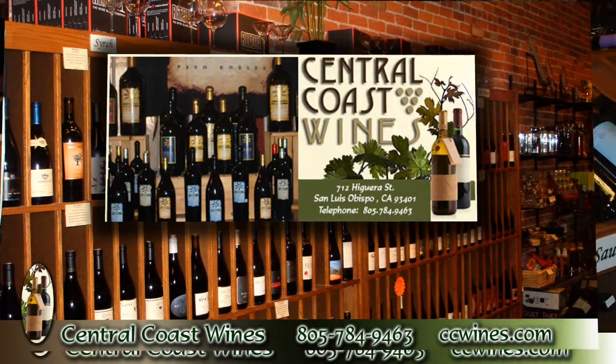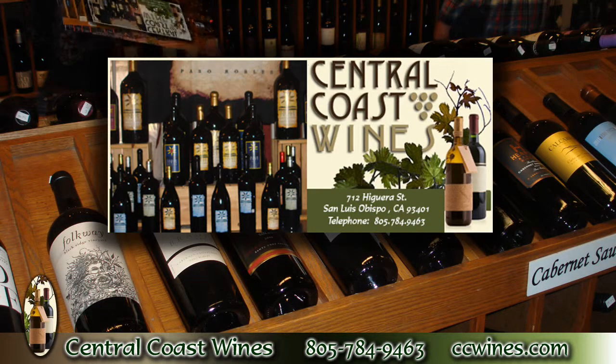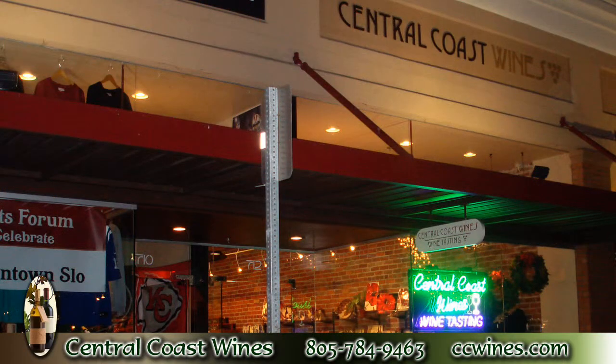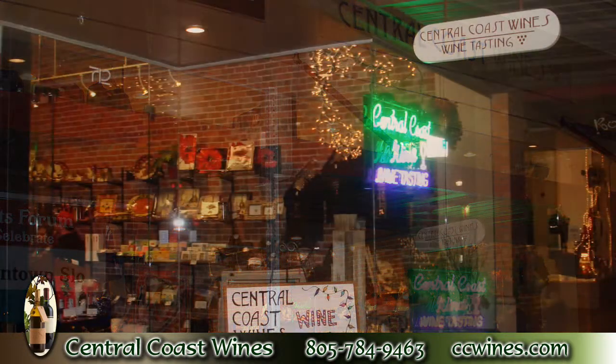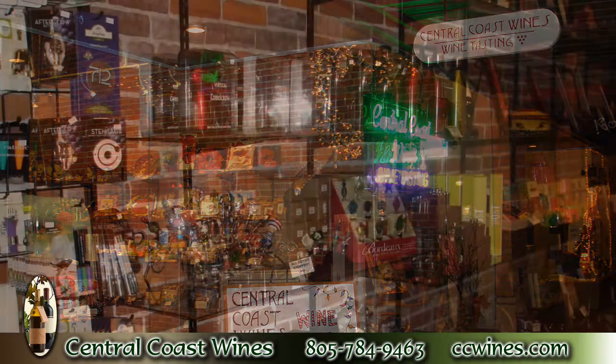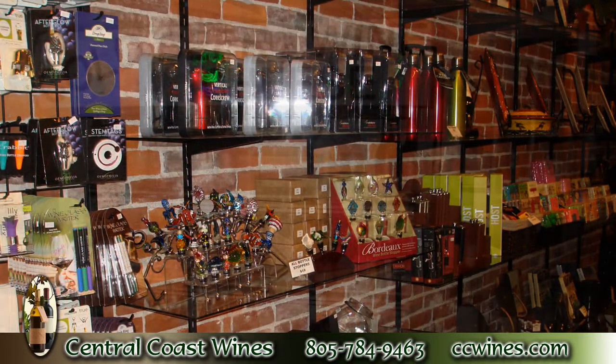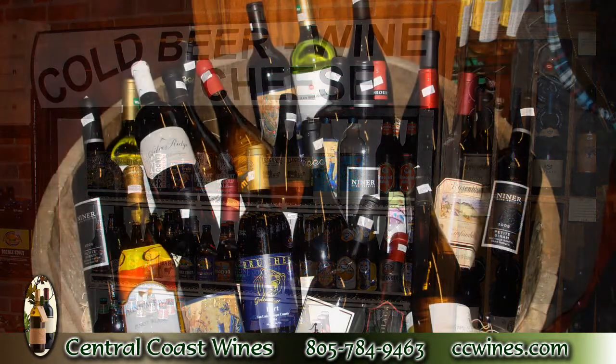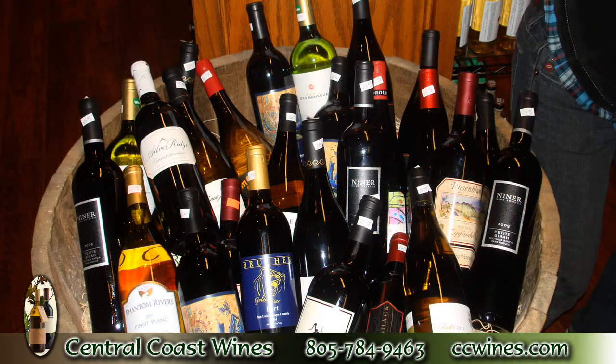Central Coast Wines is located in downtown San Luis Obispo on Higuera Street. They are one of the largest distributors of boutique wines on the Central Coast, representing many fine wineries here on the Central Coast. We're going to take you on a little tour and do a wine tasting here today at Central Coast Wines. We have lots of great wines here — come back to see us or come out to the tasting room in the back.